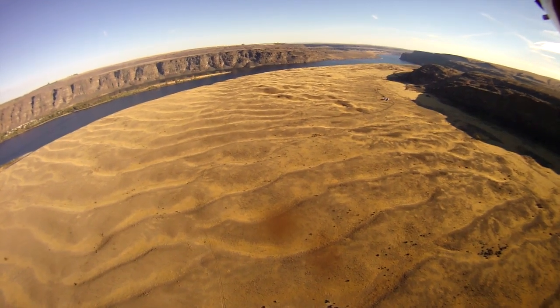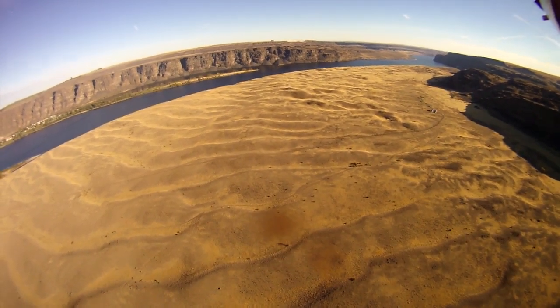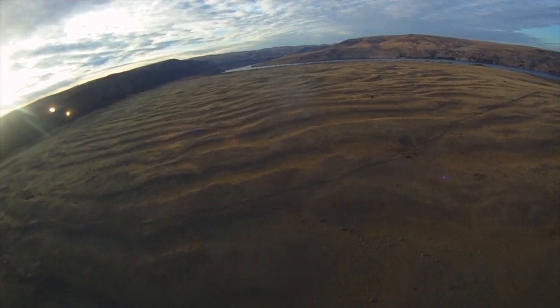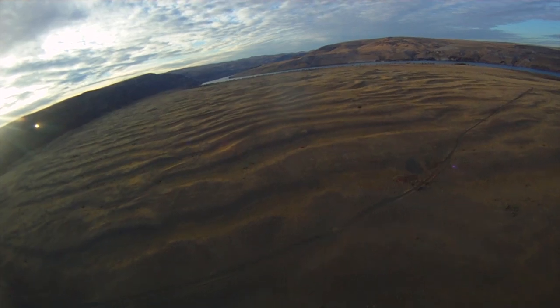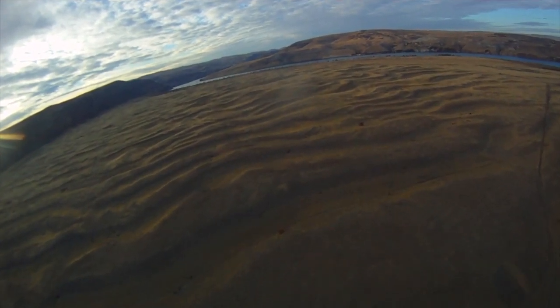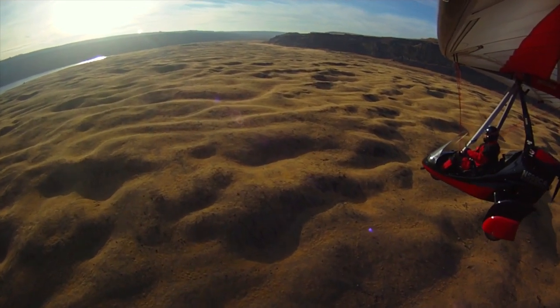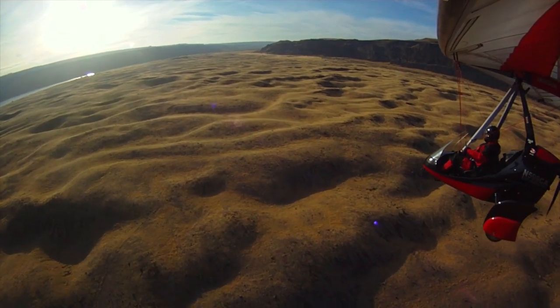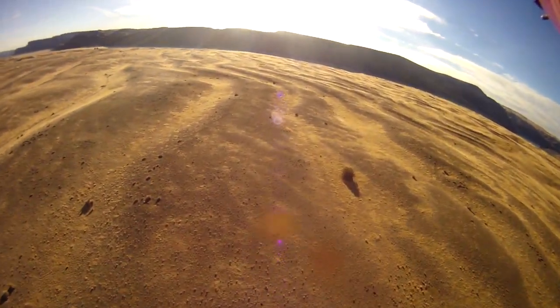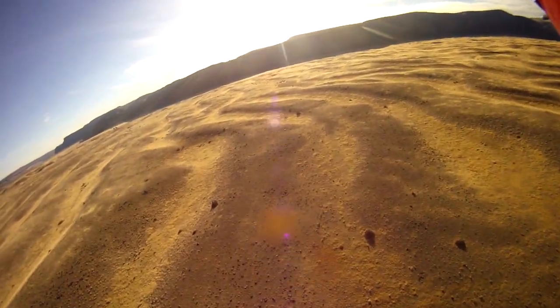These gigantic ripple marks signify something remarkable happened here in the latest flood that occurred about 12,000 years ago. As the glaciers to the north finally began to recede, one lobe of ice had backed up a large body of water known as Lake Columbia. And when that ice dam broke, it sent a torrent of water down through this area. Judging by the height and spacing of these ripple marks, geologists estimate that the water that blew through here was over 650 feet deep.